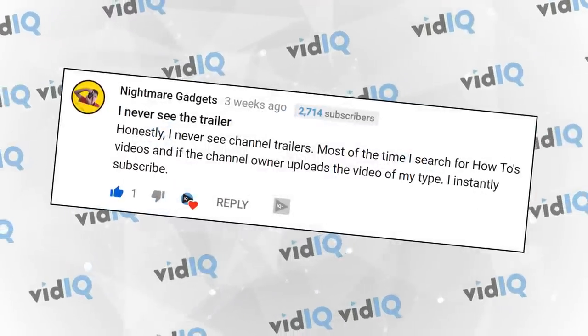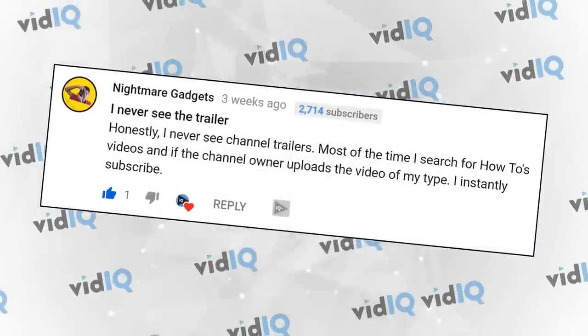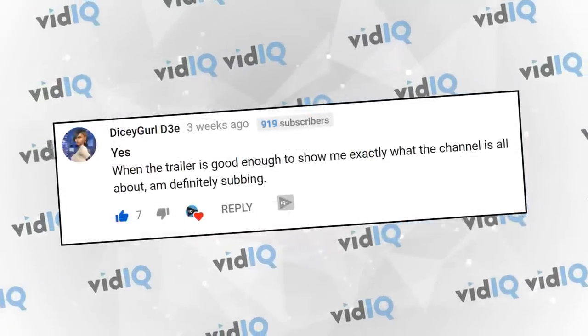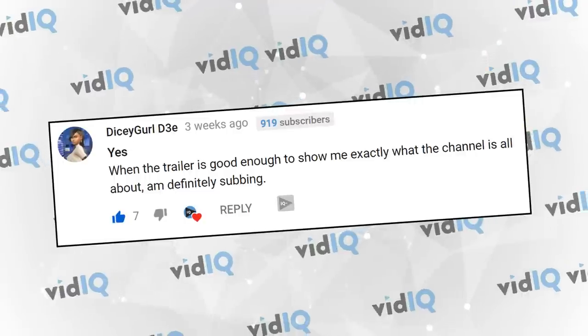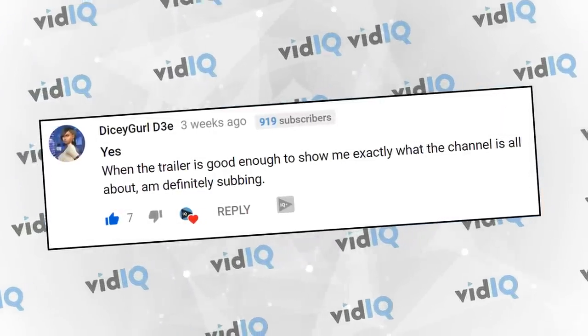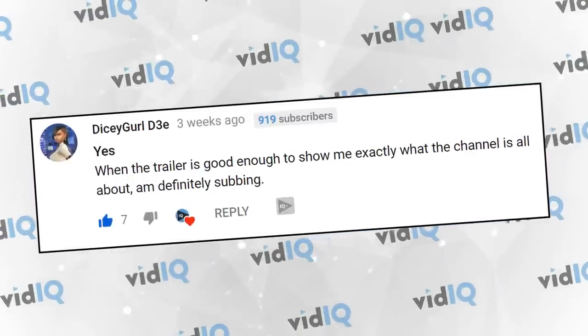As for Nightmare Gadgets, they say they very rarely see the channel trailer because they find most of their content through search and subscribe directly from the video they're watching. Now to be fair and balanced, Dicey Girl D3E did say that a channel trailer would influence whether they subscribe, because it shows them exactly what they're subbing to — which is the purpose of a channel trailer after all. I love voting polls and reading your comments, so let's do this all over again.